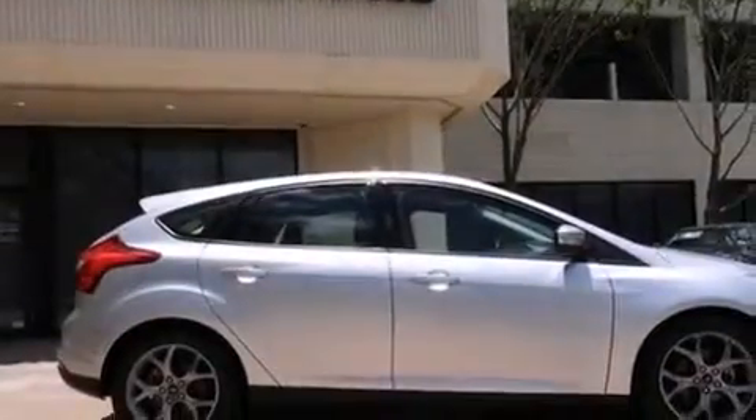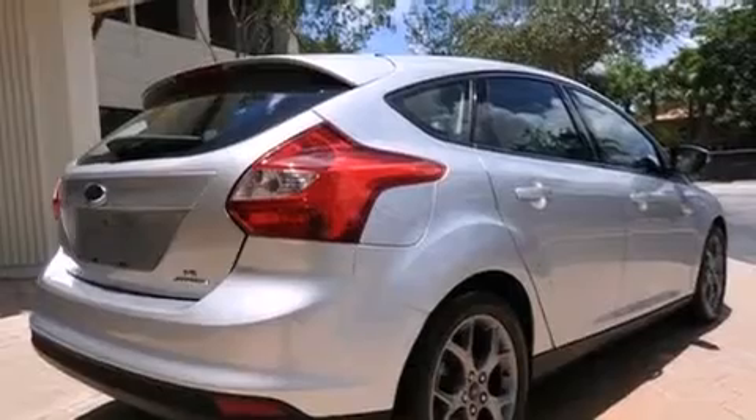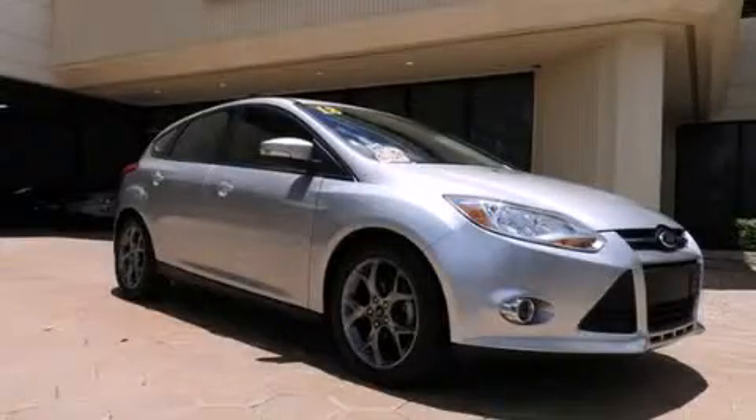All of the following features are included: traction control and stability control systems, air conditioning, cruise control, side curtain airbags, full power accessories, and an anti-lock braking system. This vehicle has less than 48,000 miles. Stop by today and test drive this automobile for yourself.